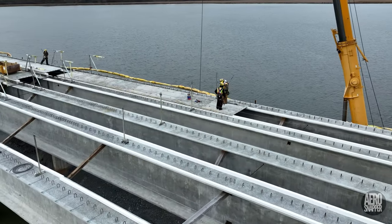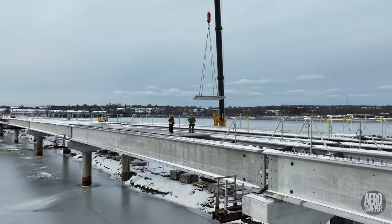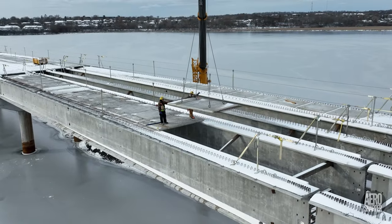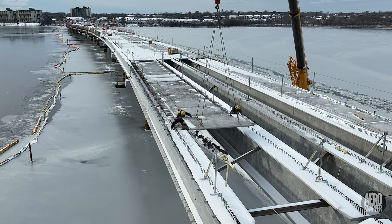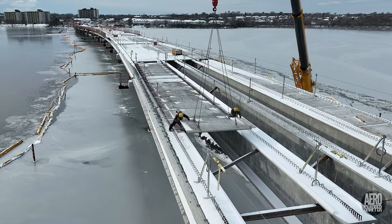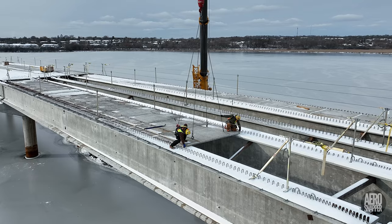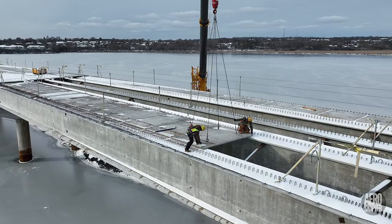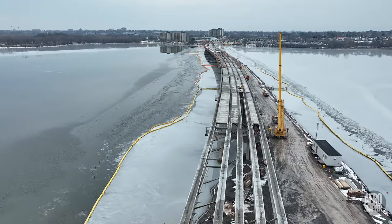Out at the east end of the concrete spans, work to lay concrete slabs on span 16 was considerably advanced this week. The position of every one is carefully measured and confirmed. This is how things looked going into the weekend.